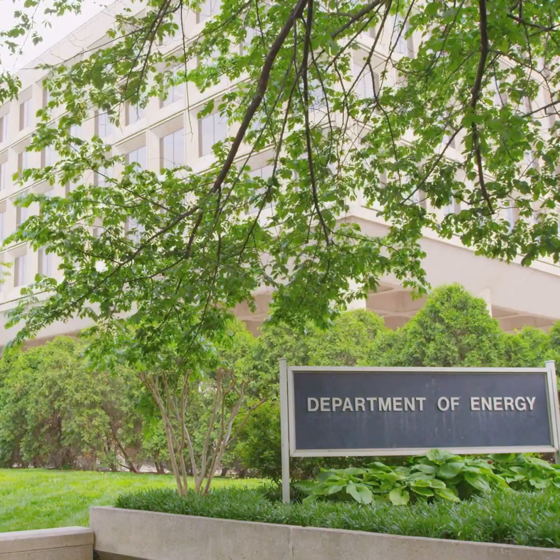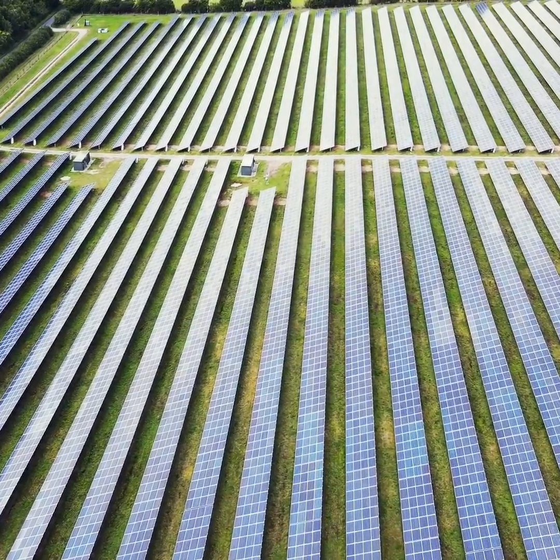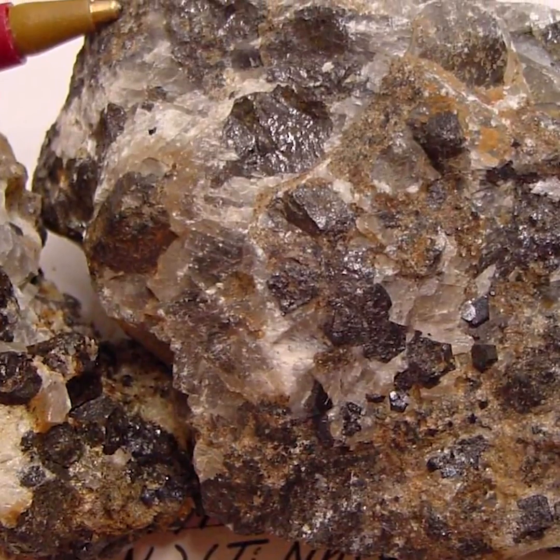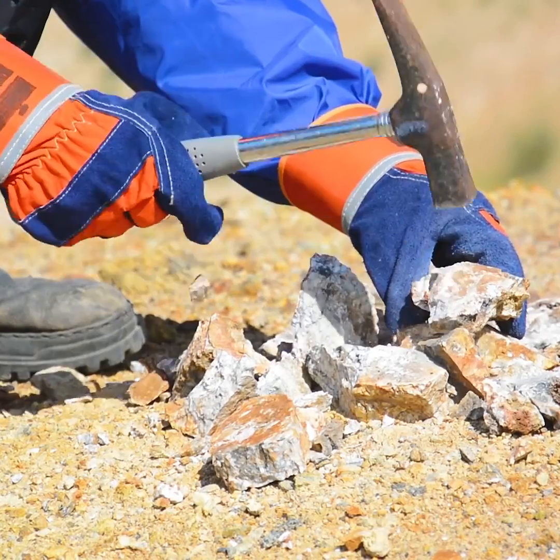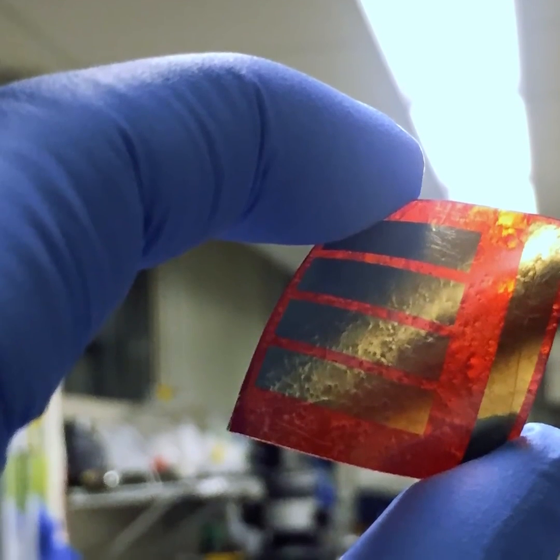The US administration introduced an initiative to cut solar costs in half by 2030 last month, and on the back of this, a significant sum has gone into researching perovskite materials. You likely haven't heard of them, but they are relatively common and they could be about to revolutionise the solar industry in terms of both cost and efficiency.